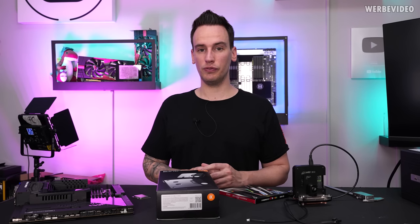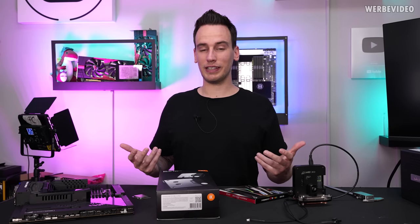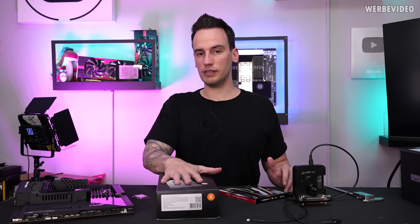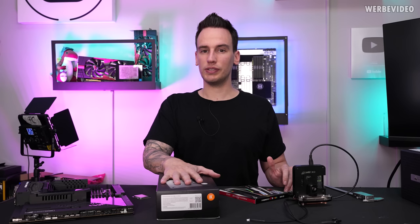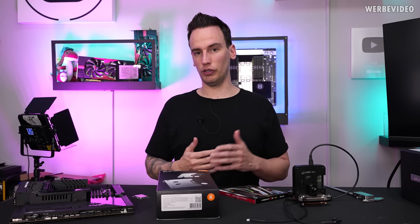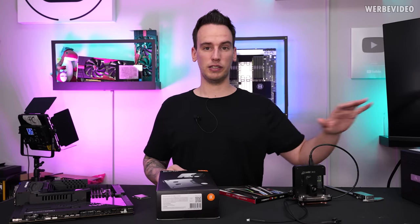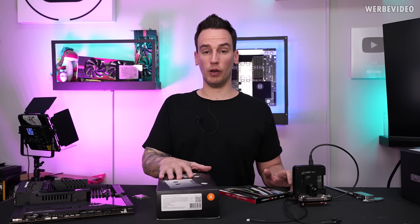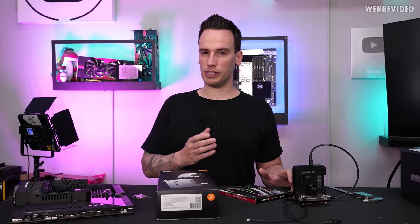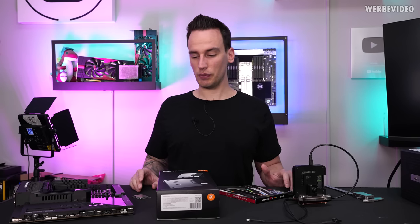The fact that they claim to have soldered the TEC to the cold plate should definitely improve the efficiency of this product, even though physics are still physics. They say peak power consumption will be 210 watts, which tells us we cannot dissipate the heat of the 13900K under full load since it exceeds 300 watts. But the typical power consumption of the 13900K in gaming is somewhere between 70 to 120 watts, and the TEC should definitely be capable of cooling that.